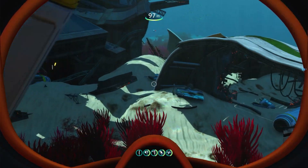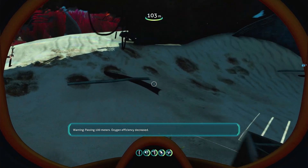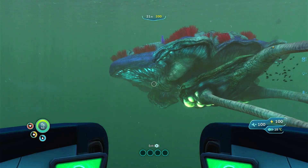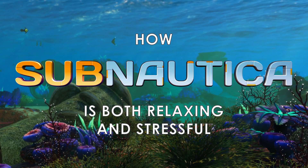Diving into the beautiful underwater open world filled with many secrets to discover will provide hours of entertainment. But there is also the constant fear as to what lurks at the greater depths of the ocean. So let's take a look at how Subnautica is both relaxing and stressful at the same time.